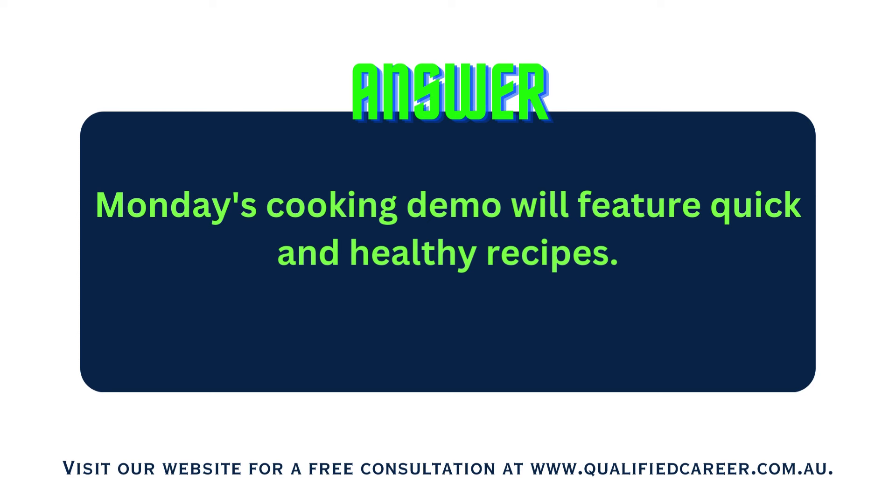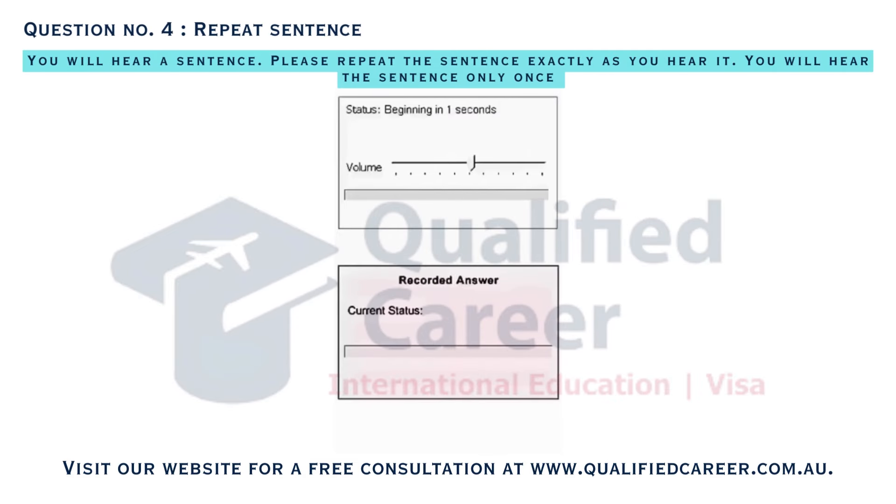Monday's cooking demo will feature quick and healthy recipes. Find travel guides near the window for your upcoming vacation plans.